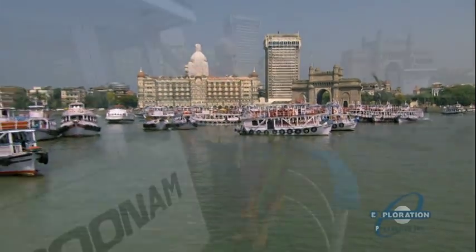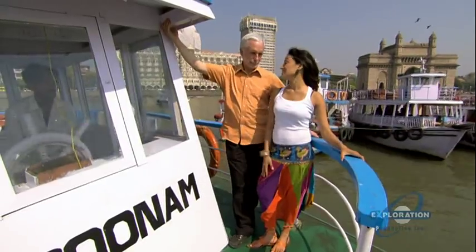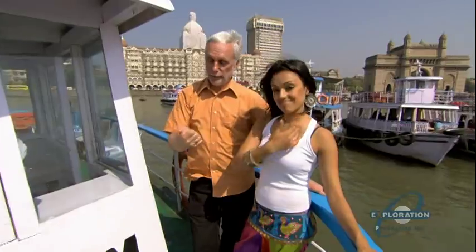Welcome back to Daily Planet Goes to India. I'm Kim Jagthiani. We're overlooking Mumbai, the country's largest city. And I'm Jay Ingram. This country has three seasons: summer, winter, and my favourite, the monsoons.